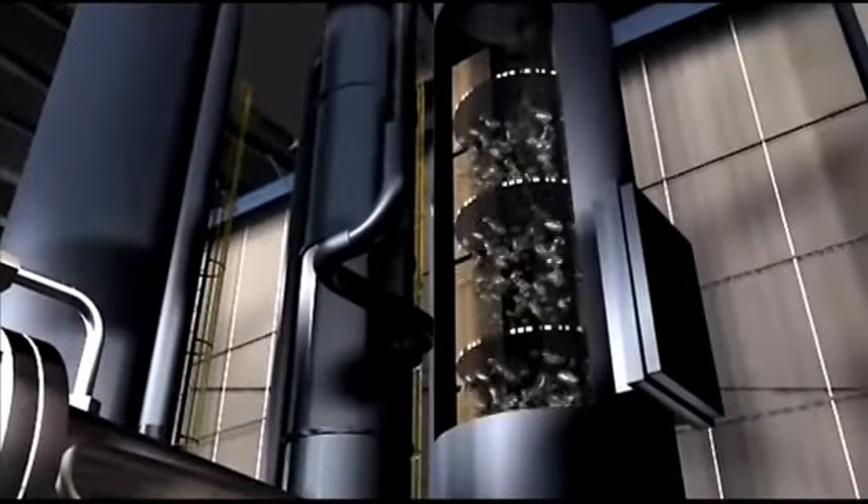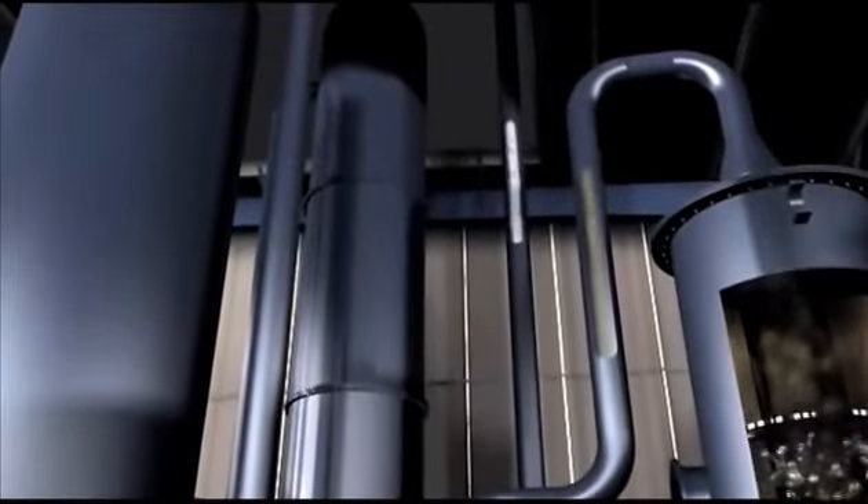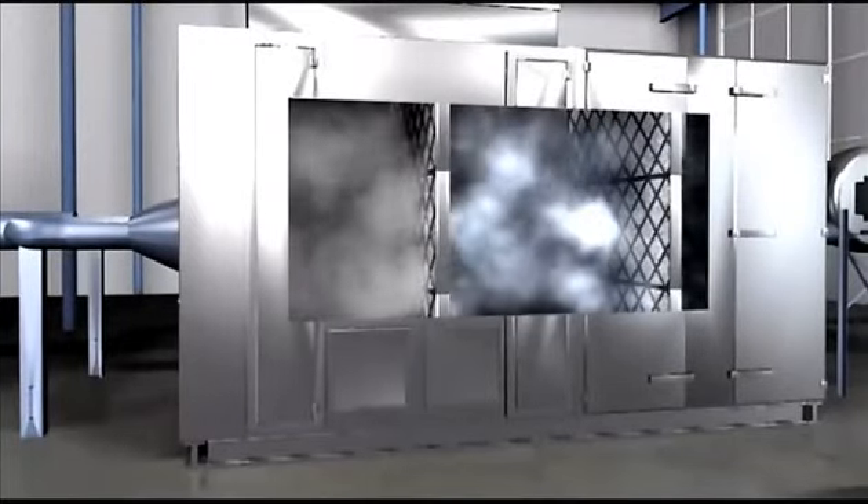A scrubber neutralizes acid gases. An absorption tower removes sulphurous components. A high efficiency filter removes any remaining heavy metals.